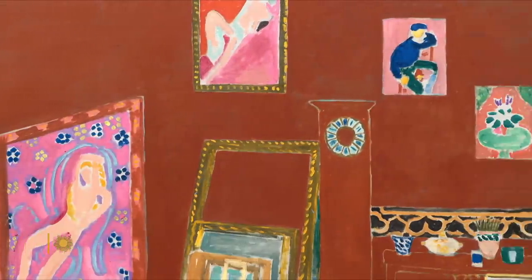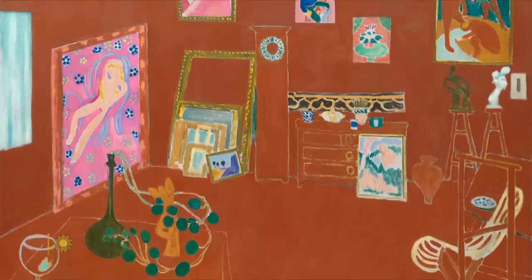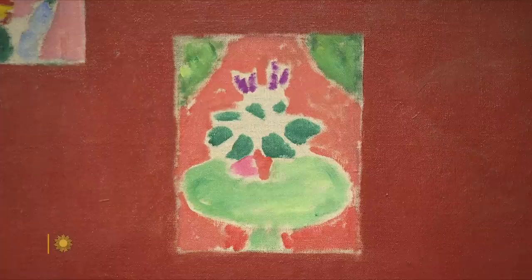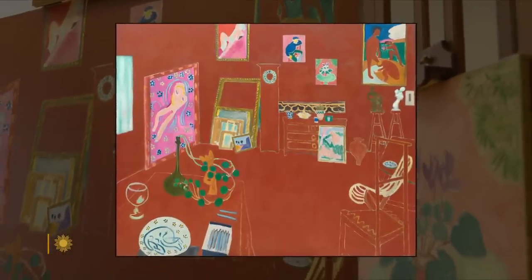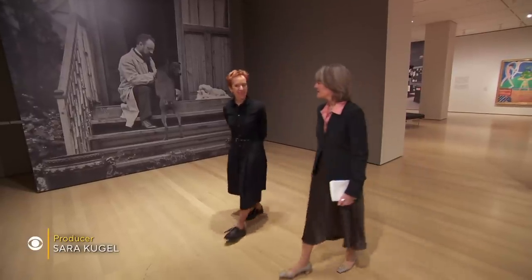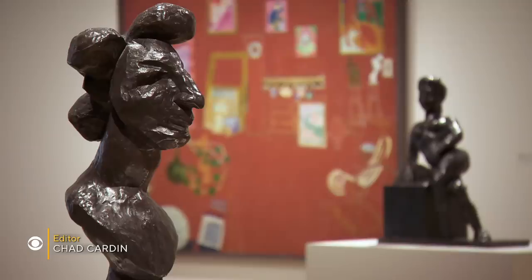It is one of the landmark paintings of the early 20th century — Henri Matisse's The Red Studio, his depiction of his workroom filled with paintings and sculptures, even a plate, all of his own making. He's sharing his world with you, inviting you into his private space. Curator Ann Tempkin of New York's Museum of Modern Art is taking us into a remarkable new exhibit.